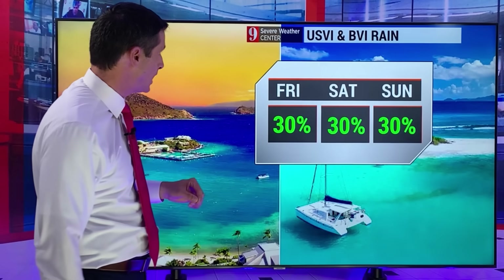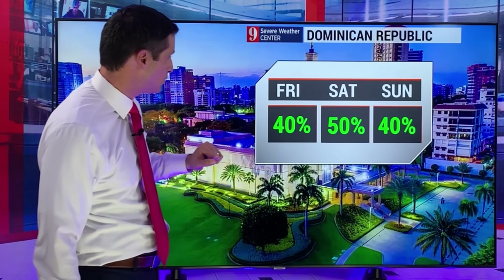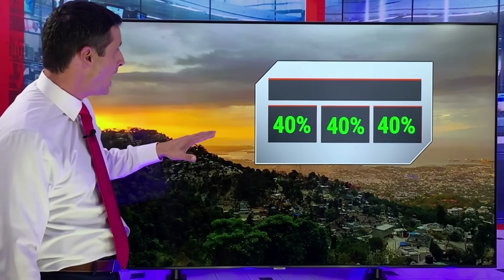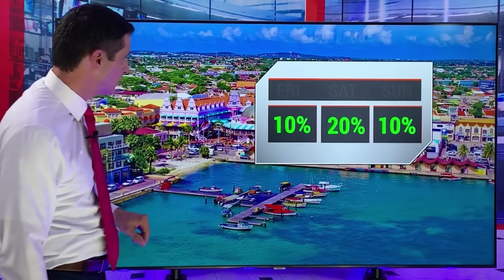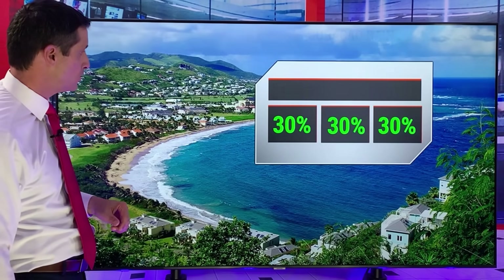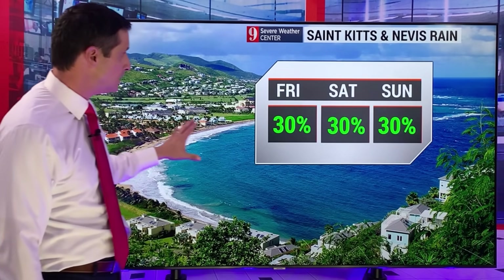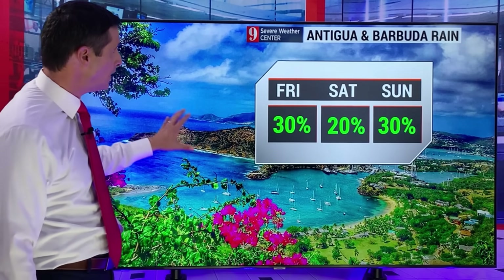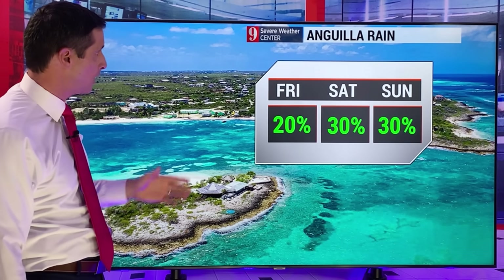Puerto Rico over the next three days, U.S. Virgin Islands, British Virgin Islands — isolated rain chance at 30% as we get through the weekend. 50% chance tomorrow in the Dominican Republic. Haiti holding at a 40% chance over the next three days. Aruba needs some rain — rain chance very limited, just 10 to 20%. Same for Curacao and Bonaire: 20% chance as we get into the weekend. St. Kitts and Nevis: rain chance isolated, 30% chance today, tomorrow, and Sunday. 20% to 30% chance for Antigua and Barbuda — watching that tropical system offshore very carefully.